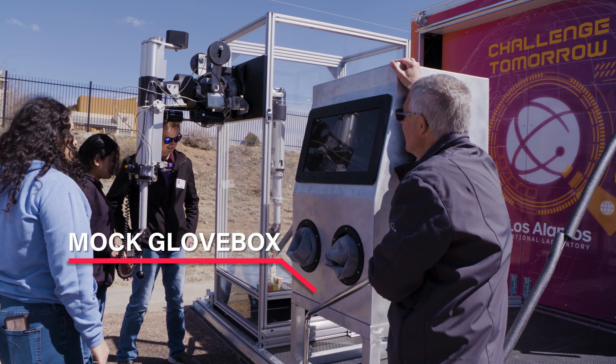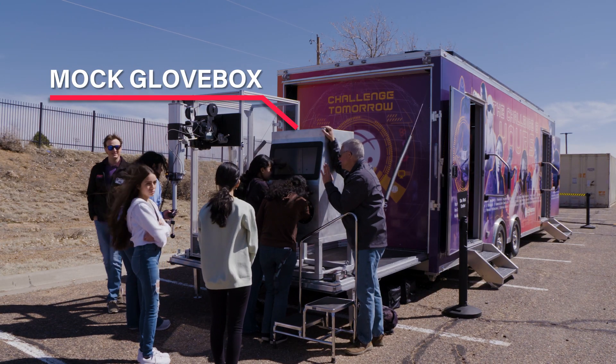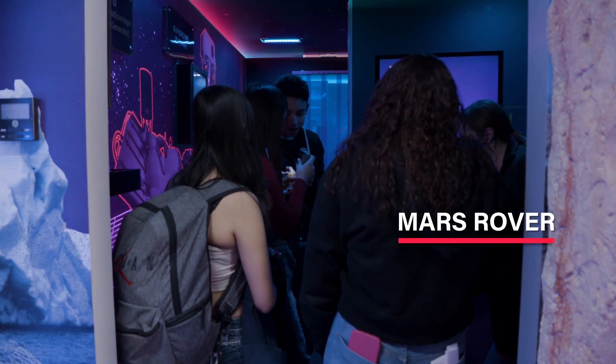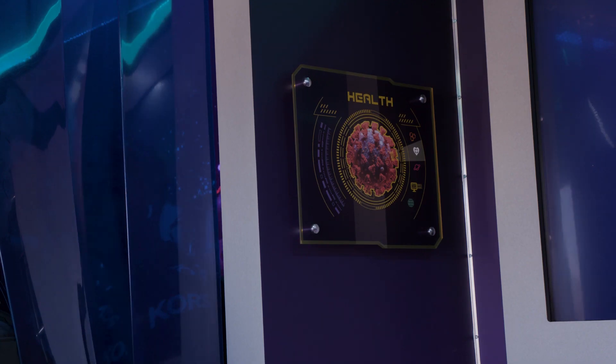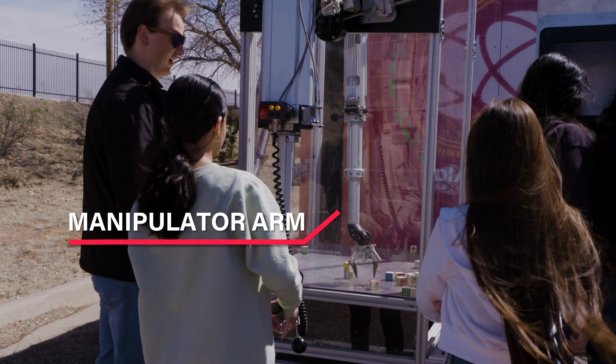We have ten different exhibit areas on the trailers. Right now we have one that is a mock glove box, so kids get to learn about how glove box work is done. We have a section about the Mars rover, and we also have a section about health and how we do work to fight diseases here at the lab. Two of our activities that are really exciting for kids are our manipulator arm and our soil erosion table.